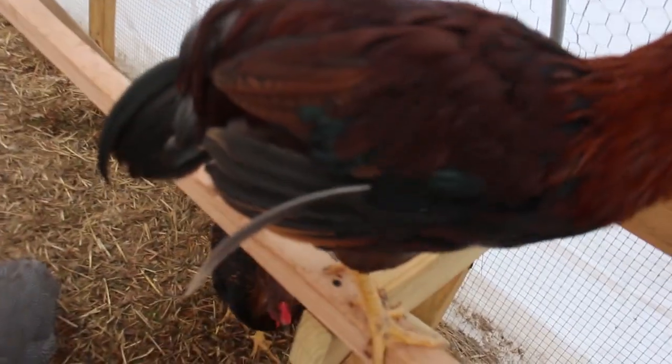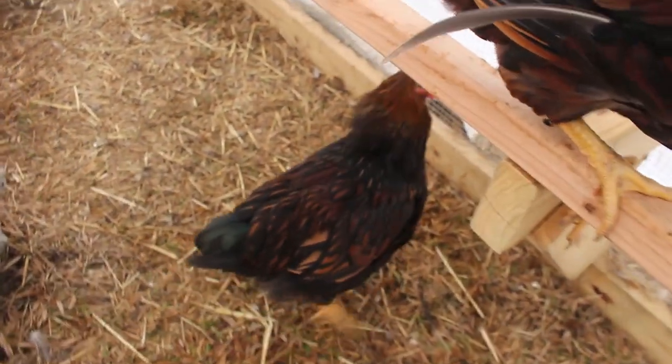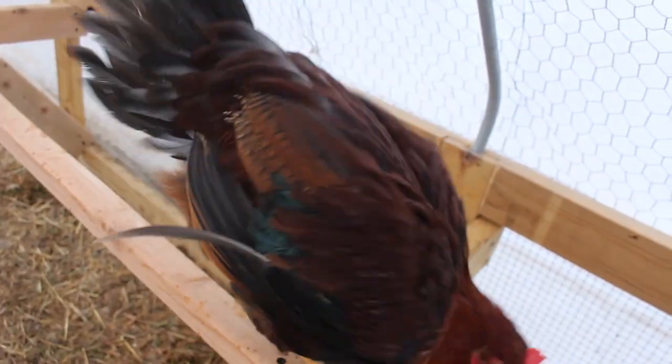Look at his colors — can you see his colors? Look at those colors. Pretty bird! Hey, there's Rick! Do you want to come up here and get your debut too, Rick? Show off your beautiful colors.